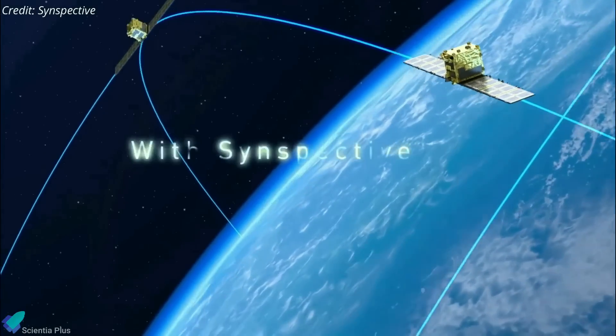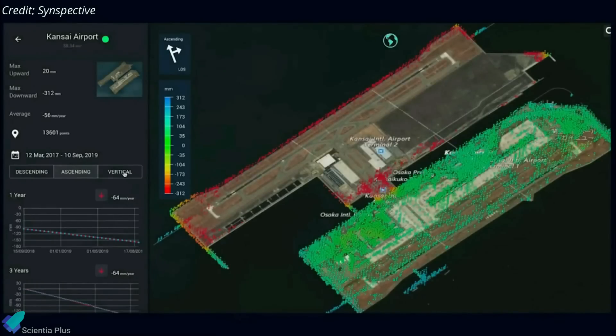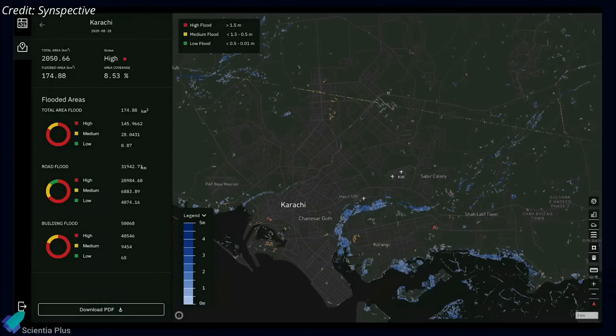Together, these satellites will gather data of metropolitan centers on a daily basis to support urban development planning, construction and infrastructure monitoring, and disaster response.